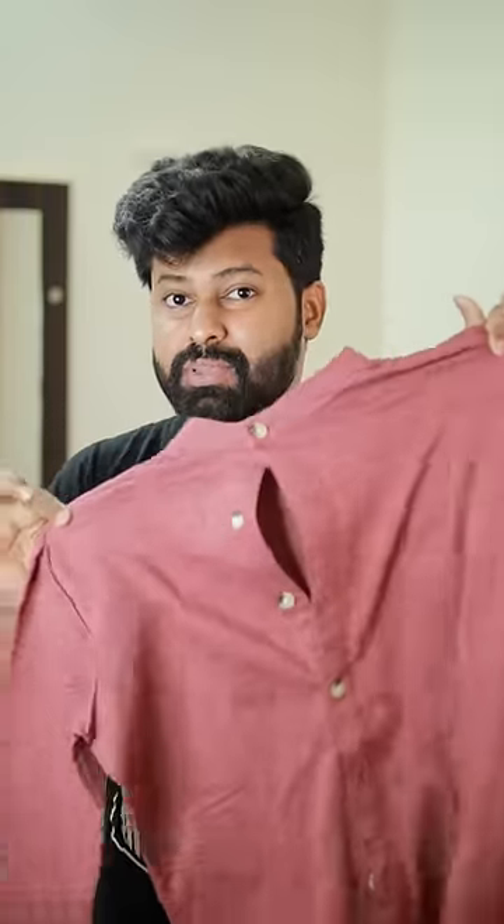The first shirt is the Gridstones brand. Pink color, Chinese color shirt, T-shirt material. It's a bit stretchable.